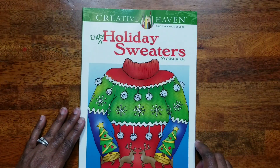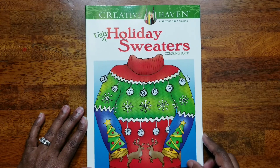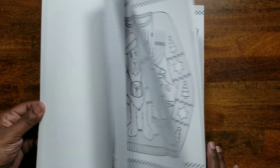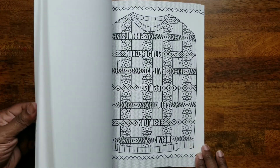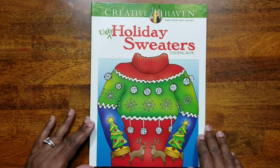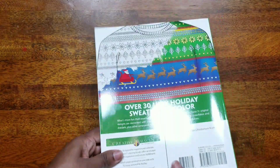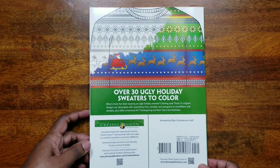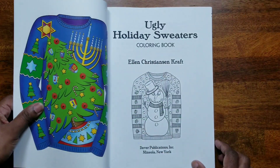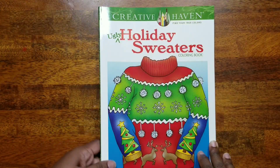I also picked up 'Ugly Holiday Sweaters' because I thought it was so cute to add to my Christmas coloring collection. I'll show you a couple of pictures, and if you want a full flip-through just let me know in the comments. The illustrator of this one is Ellen Christensen Craft.